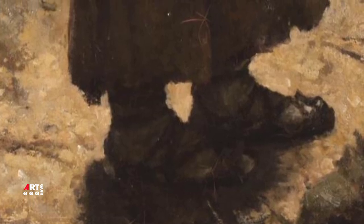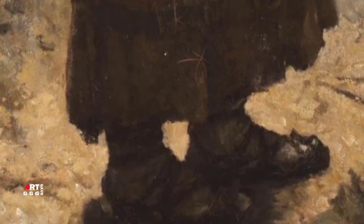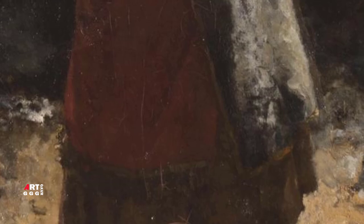«Итальянка с тамбурином» относится к бытовому жанру. Темы для произведений бытового жанра берутся из повседневной жизни человека, обычно современной художнику. При этом «Итальянка с тамбурином» близка к «головкам» — так называют разновидность портретов, в которой нет заказчика и модель выбирает сам художник. Они составляют большую часть наследия Харламова.